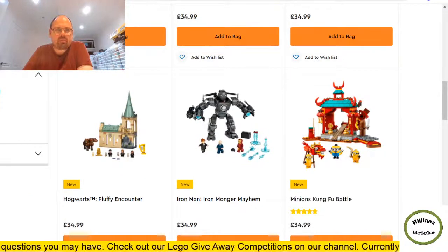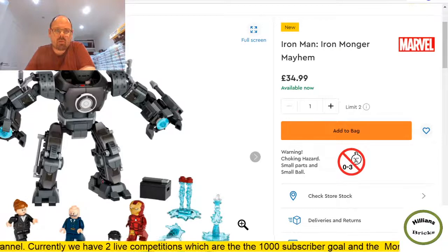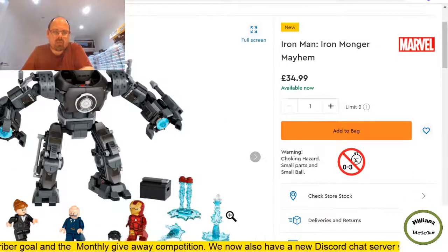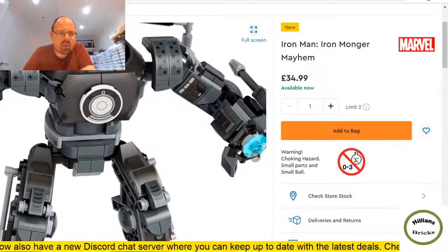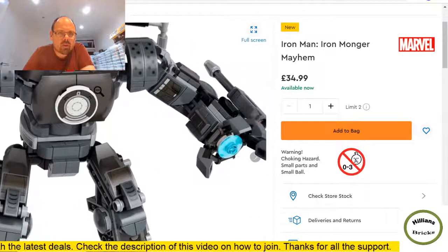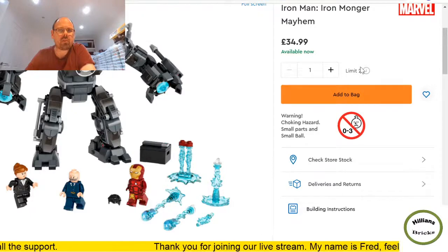Iron Man — Iron Monger Mayhem — three minifigures, 479 pieces. Decent price. If this gets discounted I'll probably pick it up. The colors are a bit hard to make out — there's what looks like a flat silver or matte black, possibly a new color or dark brown. Interesting — wondering if Lego is introducing some new colors. I think this could do quite well from a part-out perspective, especially with the minifigures. Not at full price though — I'd expect it to be discounted.